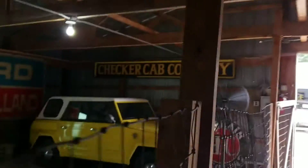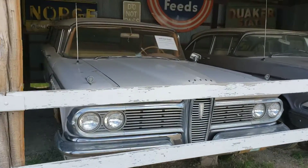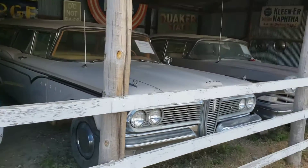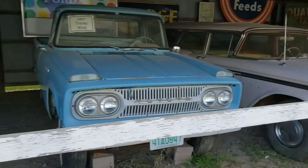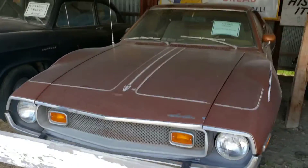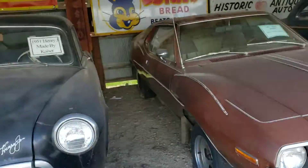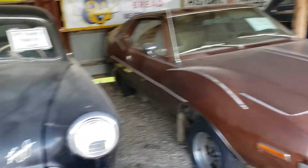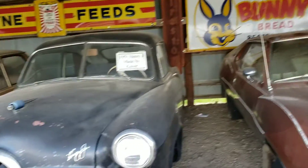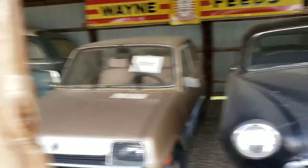Got a Volkswagen Thing over there. Got a couple Edsels here — they lost money on every single one of those cars, but very cool cars. Old Toyota pickup. DeSoto. AMC Javelin, 71 — okay, I was about to say it didn't look like the Javelins I'm used to seeing, like in 69. Henry J, made by Kaiser.